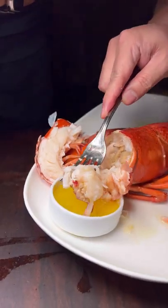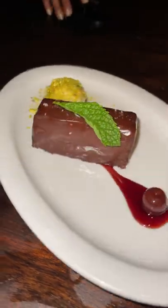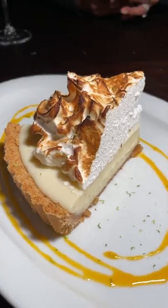Whenever somebody asks me about where to go to get seafood in Vegas, I am always telling them to check out Water Grill. I know it's not for everybody, but do you like seafood?